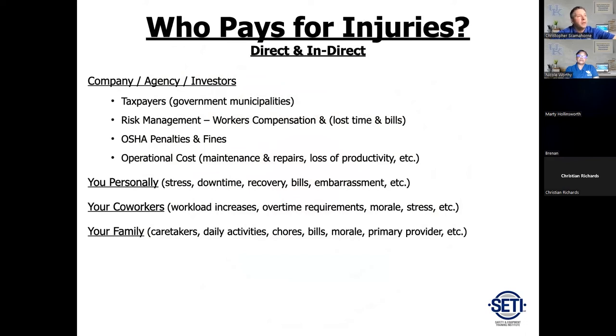Who pays for injuries? The person who got injured probably pays the most — the pain, suffering, lost time, downtime, and recovery. For most of us working in government, taxpayers pay through workers' comp, OSHA penalties and fines, and loss of productivity — if you get hurt, someone else has to pick up your slack. Your family is also affected: bills don't stop coming, daily activities need to be handled, and someone has to take care of you.